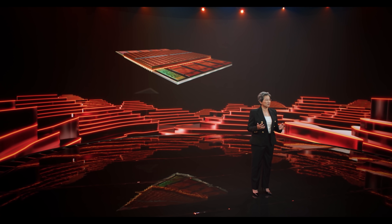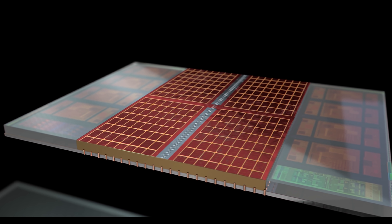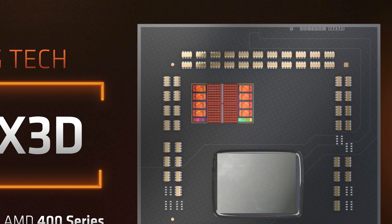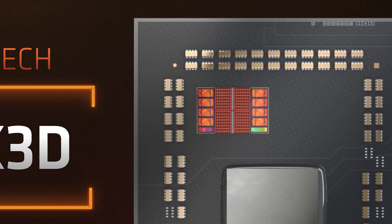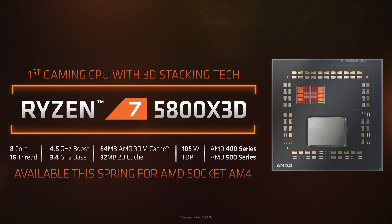Let's kick this off with AMD's desktop announcements. For CPU enthusiasts, the big one will be the Ryzen 7 5800X3D — the first Zen CPU from AMD to use their V-Cache 3D stacking technology. V-Cache was first previewed at Computex 2021 and works by stacking a cache die on top of the existing 7nm Zen 3 chiplet to significantly increase L3 cache. If we zoom into the rendered image of the 5800X3D, you can see the extra silicon laid on the existing CPU with cores at the edges.